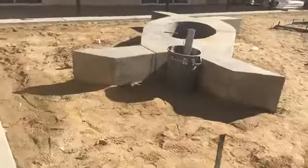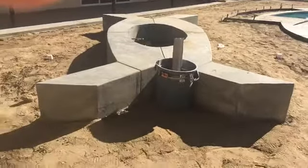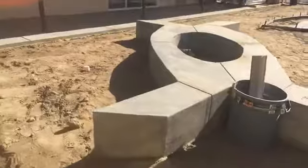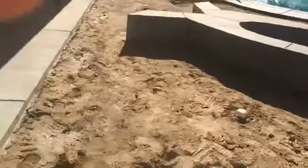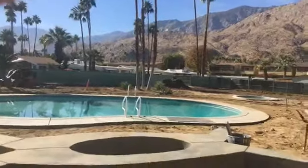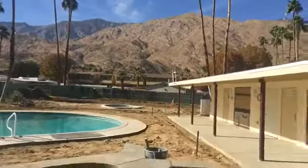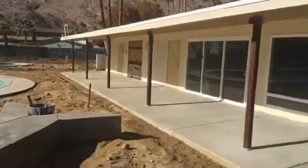Check out this huge fire pit that we installed — it's set up so you can probably fit like 20 people around it. That's going to be really nice in the evenings hanging out here with the fire, poolside. And look at that view — this probably has one of the best views in Palm Springs, especially on the south end here.